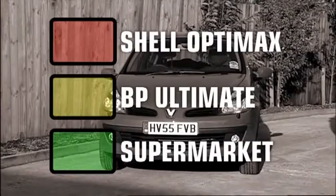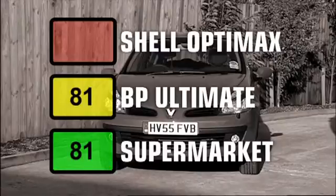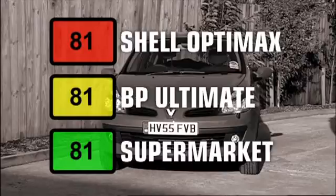These are the results. On ordinary unleaded, the Clio produced 81 brake horsepower. On BP Ultimate, it produced 81 brake horsepower. And on Shell OptiMax — you guessed it — 81 brake horsepower. So it seems an engine geared towards economy simply can't take advantage of the extra performance fancy fuel can offer.